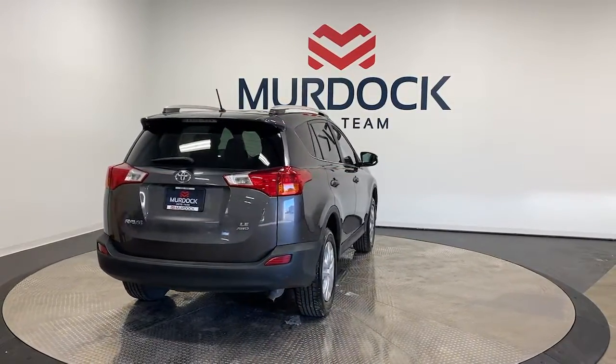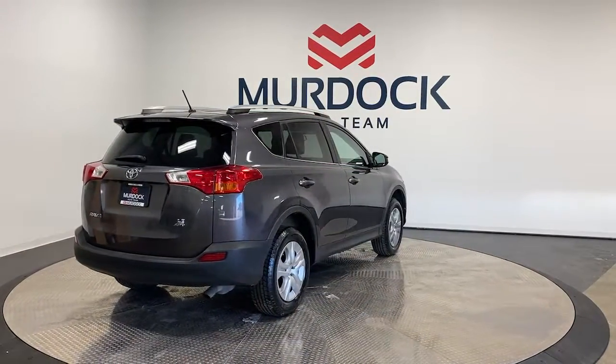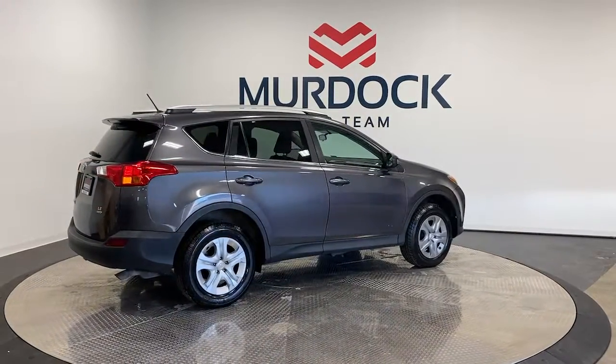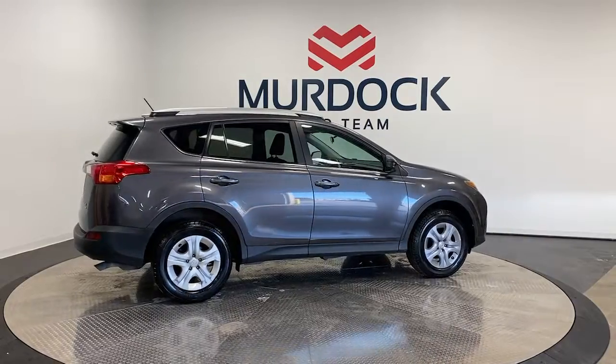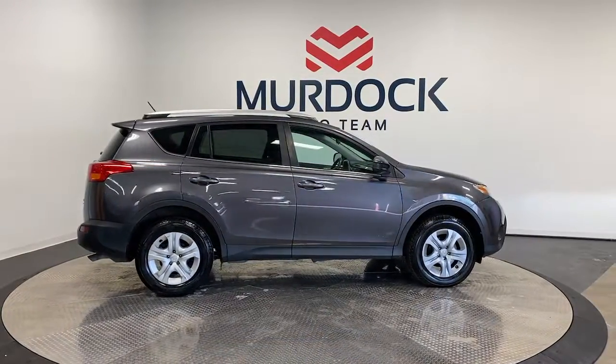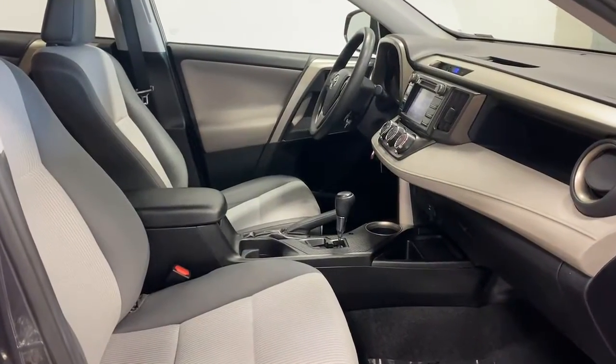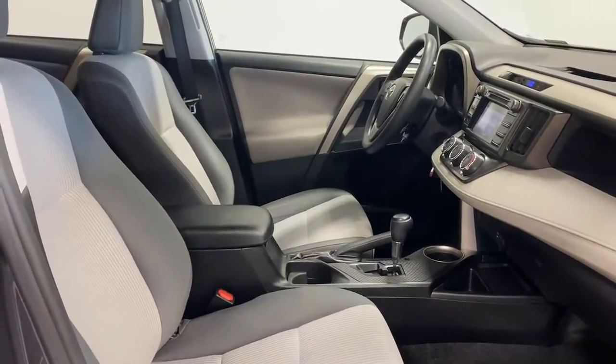The following are some of this vehicle's highlighted options: keyless entry, steering wheel audio controls, alarm, electronic stability control, rear spoiler, traction control, tire pressure monitoring system, passenger vanity mirror, trip computer, MP3 player.